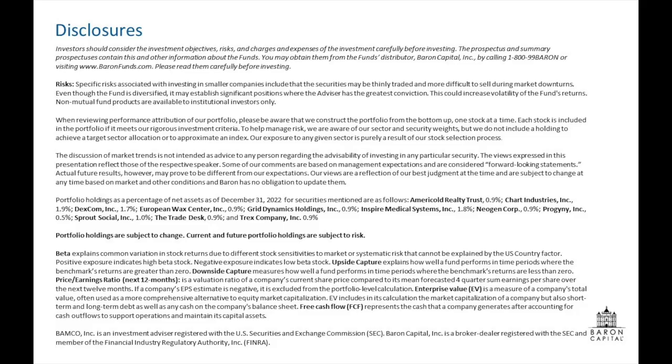Thanks so much. We appreciate your optimism going forward from a valuation perspective and the potential of the companies in the portfolio — it sounds like it's going to be an exciting time for the Barron Small Cap Fund. That concludes our discussion for today. Thank you guys, and I encourage folks to visit our website, www.barronfunds.com, for replay information on this and our other PM webinars. Thank you again for joining today and for investing with us.